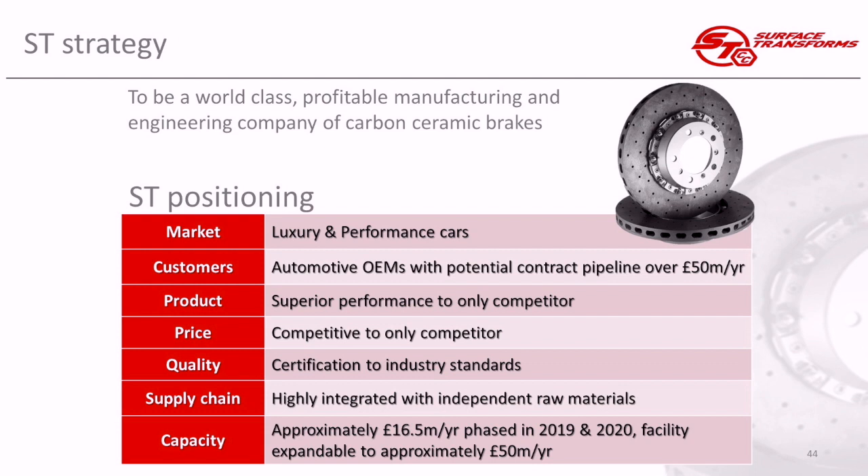Our customers are clearly the OEMs — we talk about being a tier one supplier. In some cases we are a tier two supplier where there's a system integrator, but in the majority of cases we supply direct to the vehicle manufacturer. In terms of the contract pipeline, our customers are telling us their potential demand for carbon ceramic brake discs, and when we use a typical selling price for the future, it comes in well over £50 million per annum.